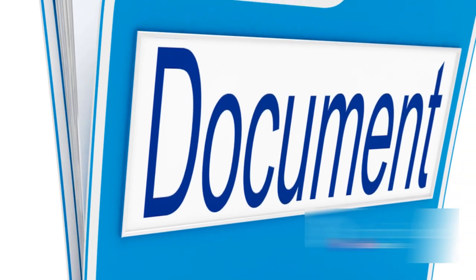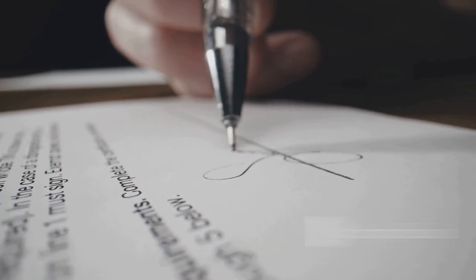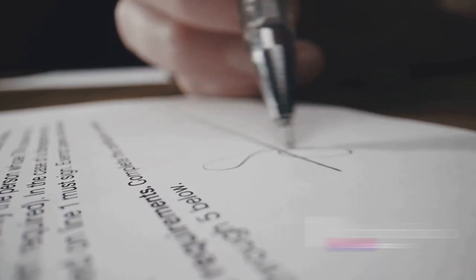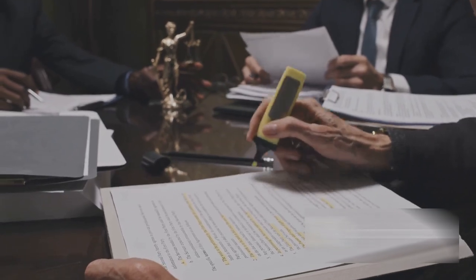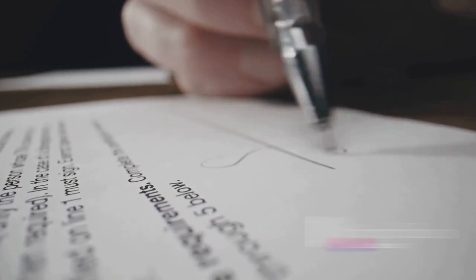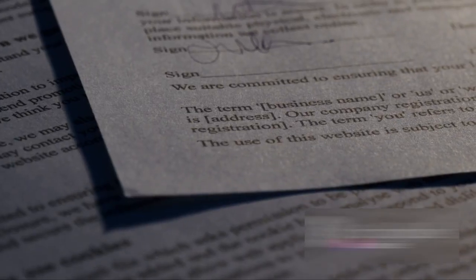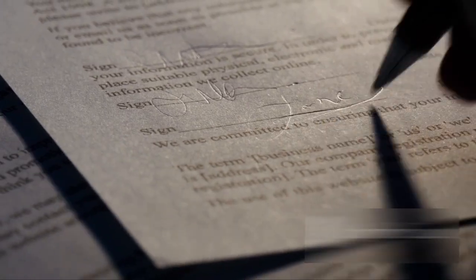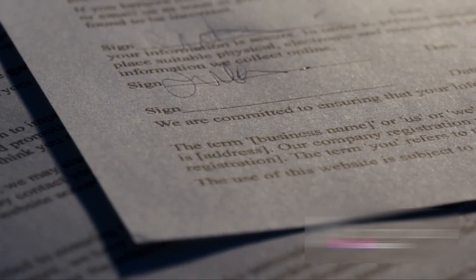Let's shift our focus to Rule 4 of Order 6. This rule delves into the nitty-gritty of pleadings in cases that involve more complexity — scenarios involving misrepresentation, fraud, breach of trust, willful default, or undue influence. In these cases, Rule 4 mandates that particulars, including dates and items if necessary, should be explicitly stated in the pleading. This means that if you're relying on any of the aforementioned issues in your claim or defence, you need to provide a detailed narrative. You can't just say 'there was fraud' — you need to lay out the particulars: when it happened, how it happened, who was involved, and so on.